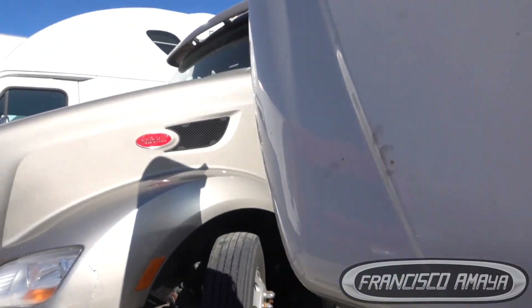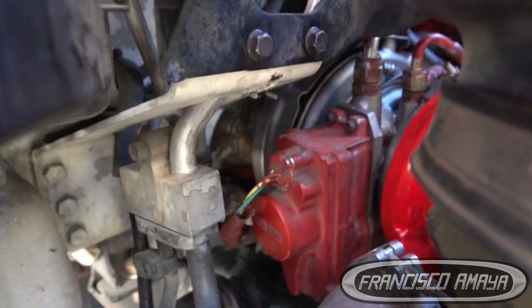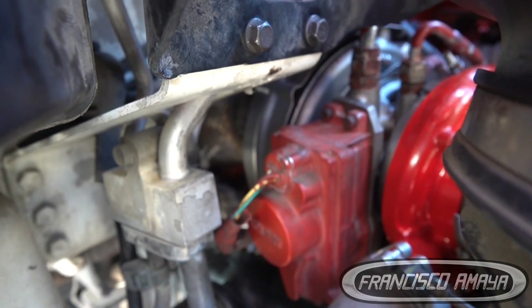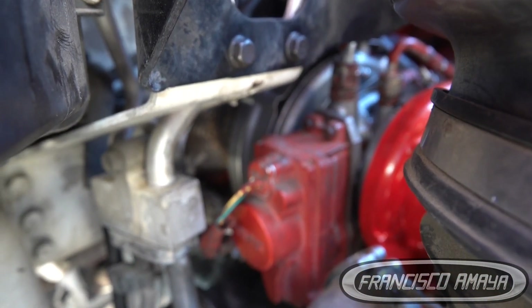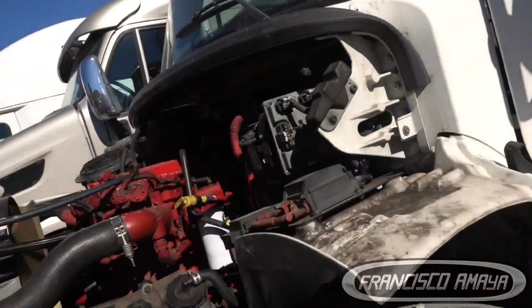The first problem we had was the turbocharger. We had to replace the turbocharger because it went bad — it was stuck and it was not producing any power. But we also have another problem now: the engine shuts off, and that's something we need to fix because the truck cannot go anywhere if we have that issue.